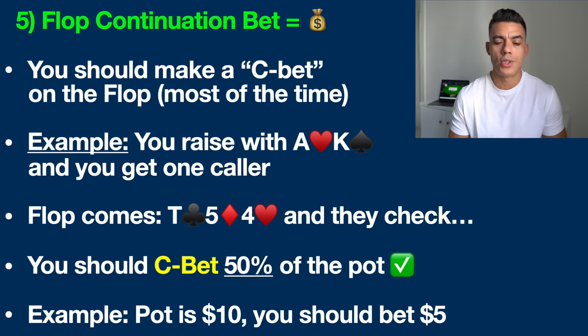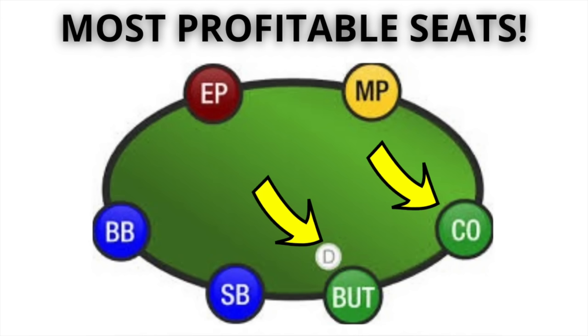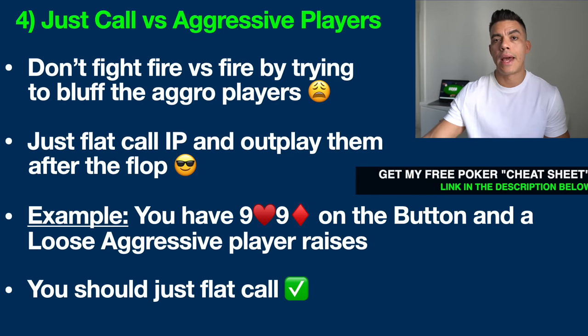Let's move on to simple poker strategy number four: the aggressive poker players. This is the number one player type I get asked about — what do you do versus these loose and aggressive players who are always trying to bluff you and always playing so many hands? The basic principle is do not fight fire with fire. Don't try to bluff these players back. What you should be doing instead is just flat calling, especially in position — specifically the button and the cutoff seats. I'm going to put an image on your screen right now so you understand what I'm talking about. The button and cutoff are the two most valuable seats because you get to act last on the flop, turn, and river.